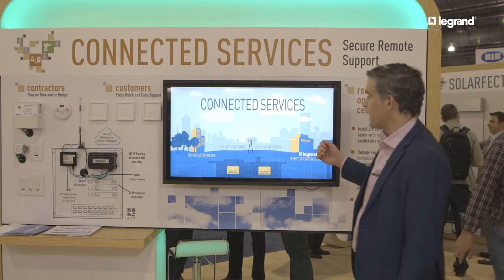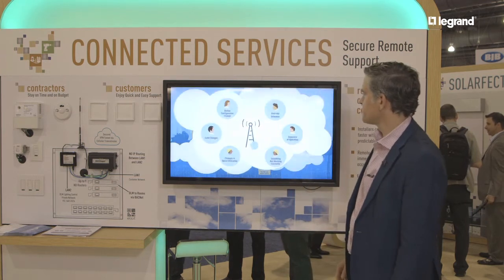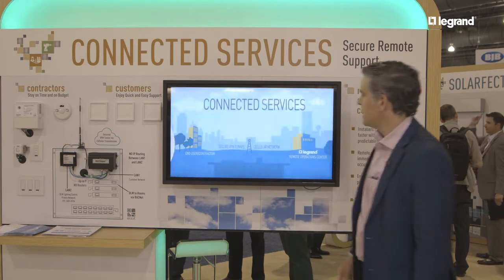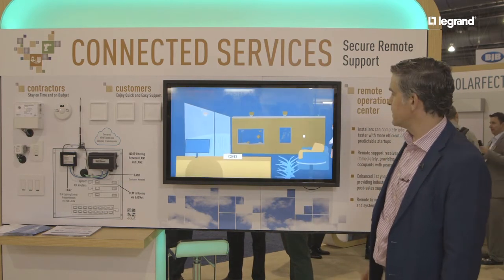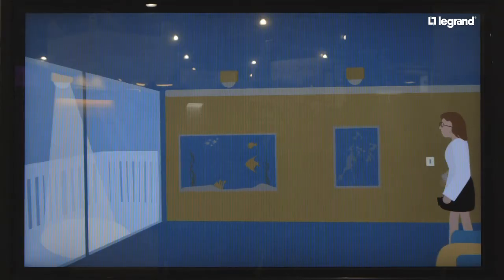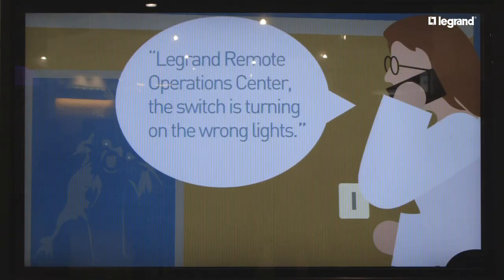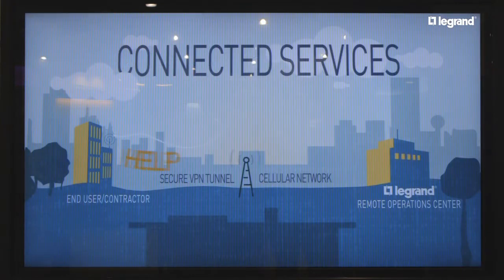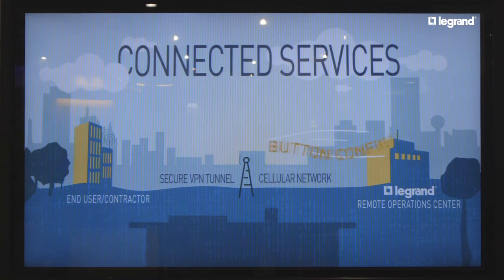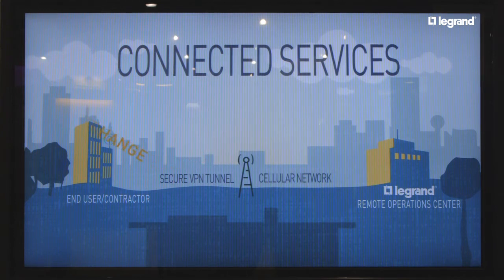Here's another example. A customer is getting ready to move into the building and the CEO walks into her office and turns on the light, but it's turning on the balcony light — which is not what's supposed to happen. So we call the ROC and ask for support. We reprogram the buttons and the switches to the loads and send that back through the cellular modem.